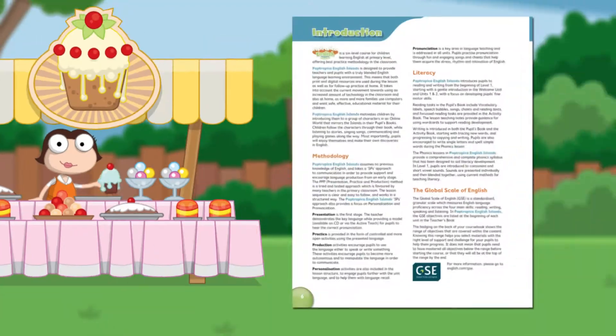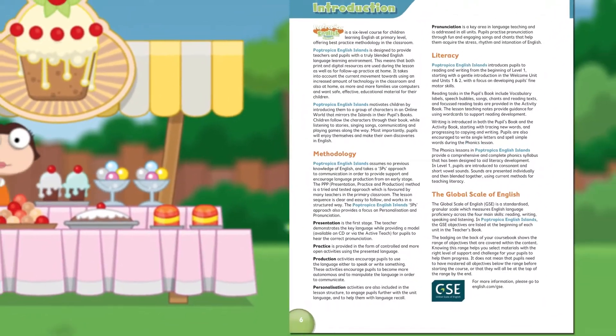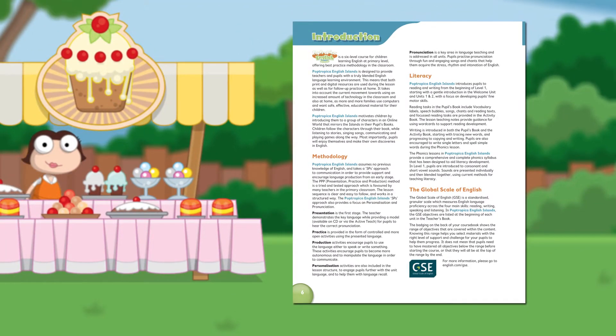The tried and tested presentation, practice, production plus personalisation and pronunciation is unique to the Poptropica English family and at the core of Poptropica English Islands.